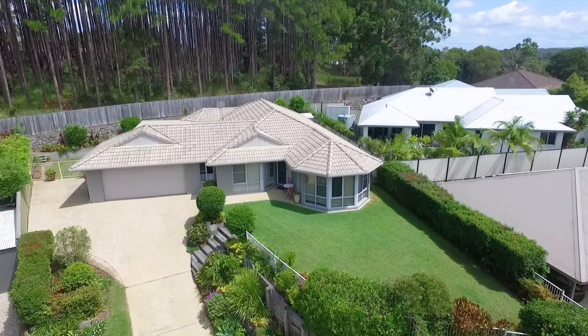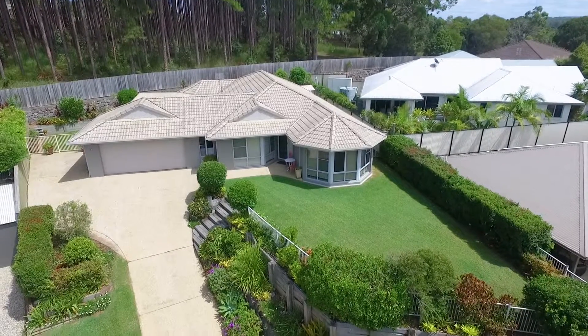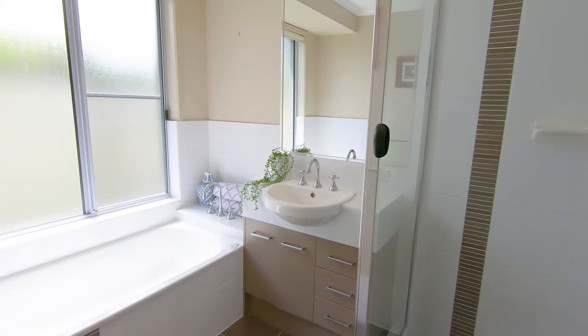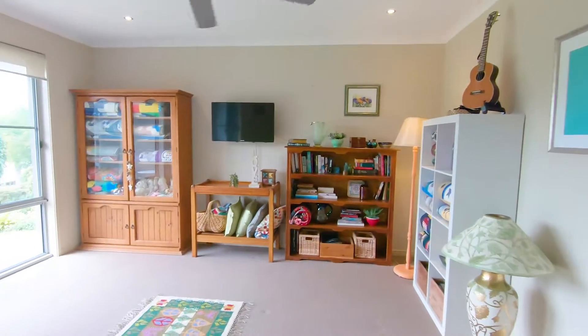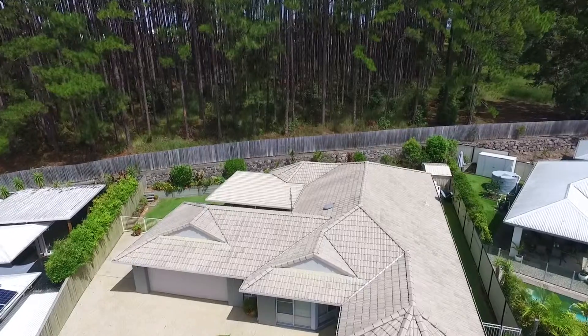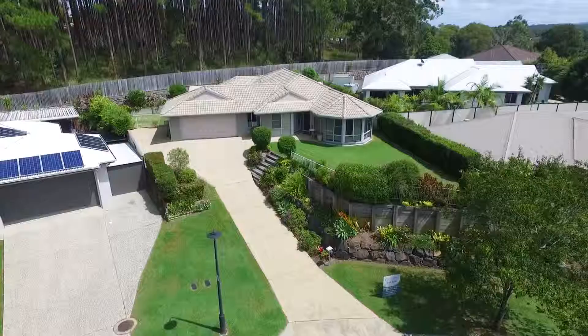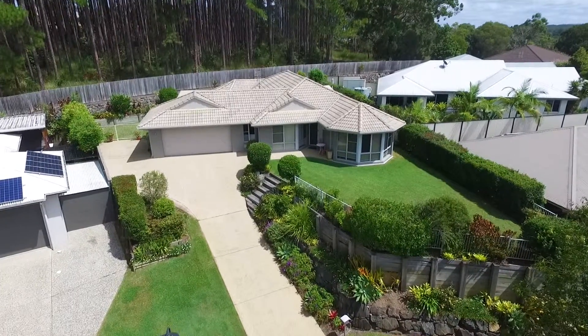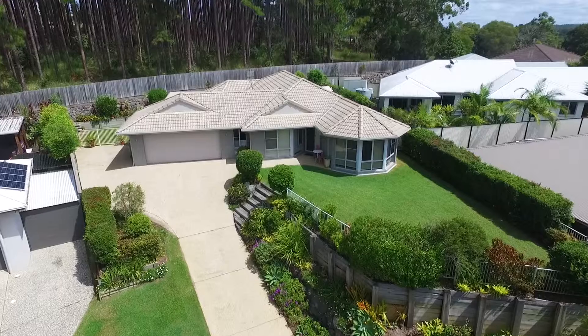With a well-designed family-friendly floor plan, the home is complete with four bedrooms, two bathrooms, two separate living areas, expansive covered al fresco entertaining overlooking the back garden and treed reserve, separate laundry, double lock-up garage with workshop area, and double gated side access to bring in a boat or caravan.